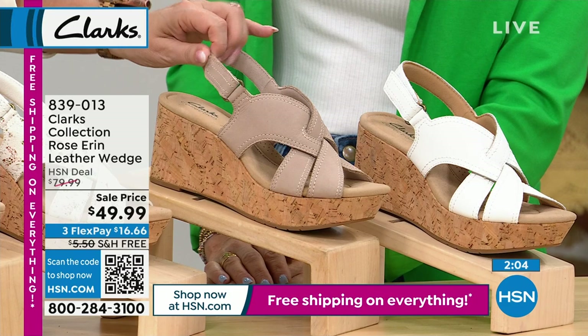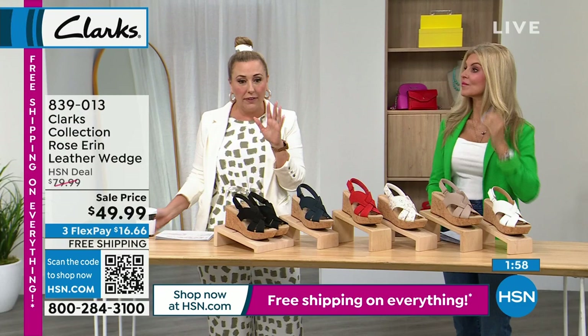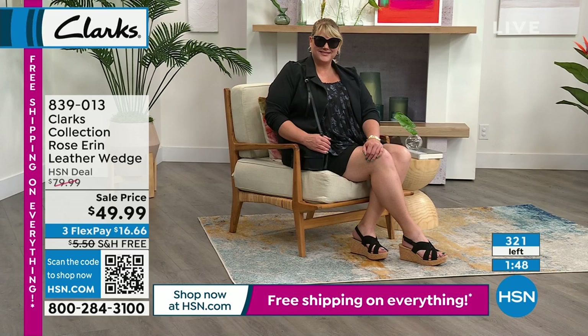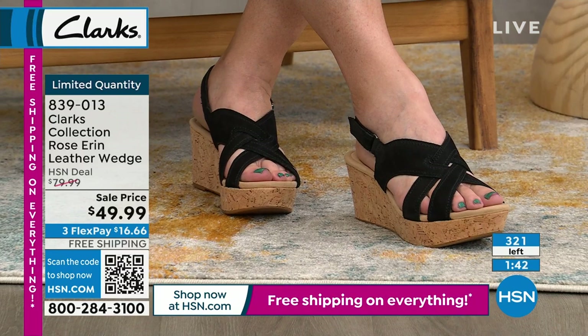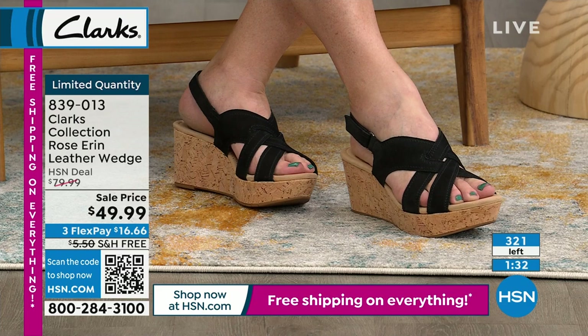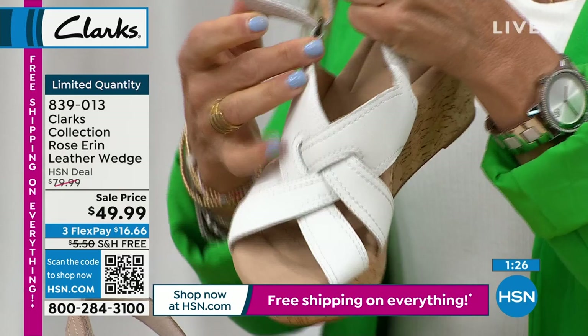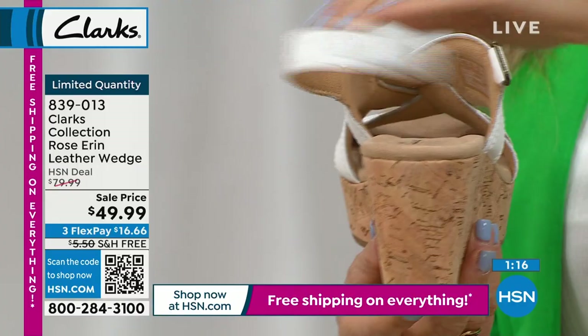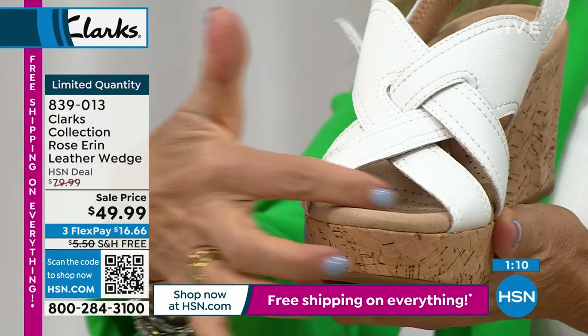Jamie looks like a movie star in these — you'd never know this is a comfort shoe. You'd just think: beautiful strappy cork heel. But it's Clark's with four millimeters of memory foam from heel to toe cup, plus two more in the arch and heel cup — six millimeters in some areas. The inside is all about technique and comfort. The white one is all leather. The strappiness keeps toes nice on the footbed; hook and loop entry. Cork bottom but very lightweight.